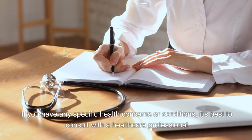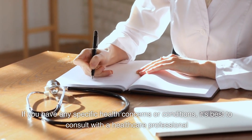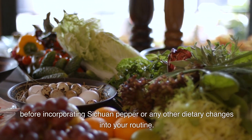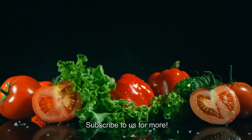If you have any specific health concerns or conditions, it's best to consult with a healthcare professional before incorporating Sichuan pepper or any other dietary changes into your routine. Thanks for watching. Subscribe to us for more.